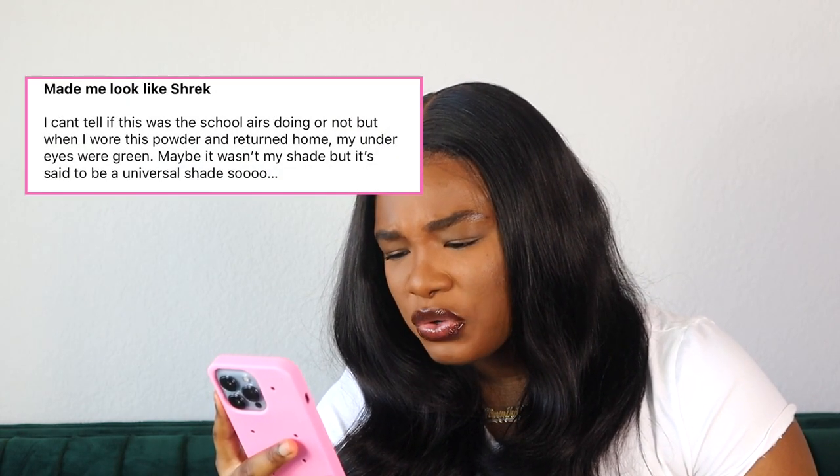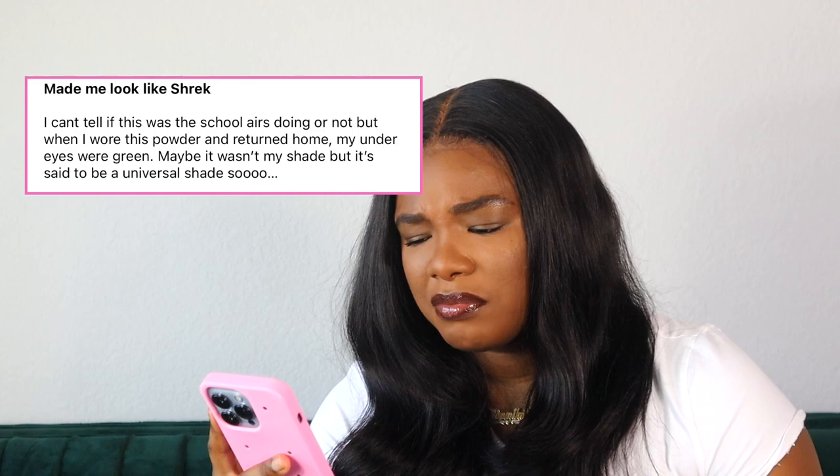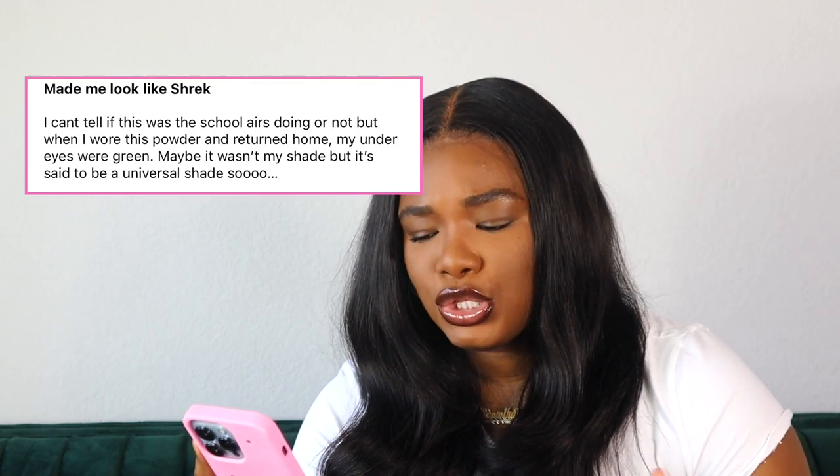Oh, here goes one. Made me look like Shrek. I can't tell if this was a color issue or not. When I wore this powder and returned home, my under eyes were green. Maybe it wasn't my shade, but it's said to be a universal shade. This person is a medium tan skin tone. This powder absolutely has zero color. I am what they consider deep dark and I use translucent — it doesn't change the color of my skin. I just put it on the back of my hand and you don't see any color. So my guess, girl, it was your concealer. Stop lying on this powder. We're going to move to the next product.